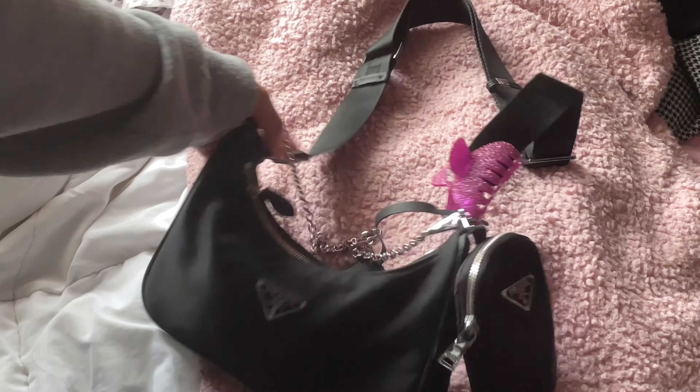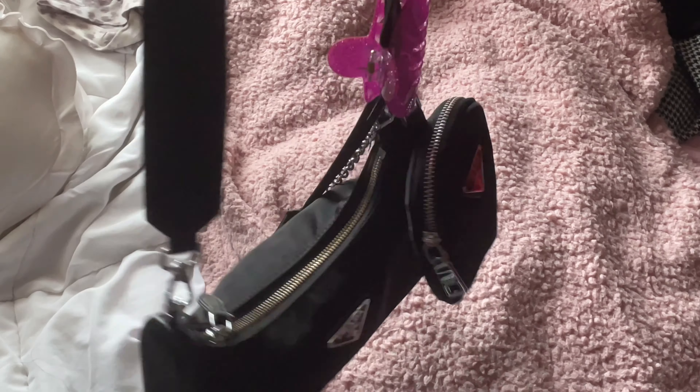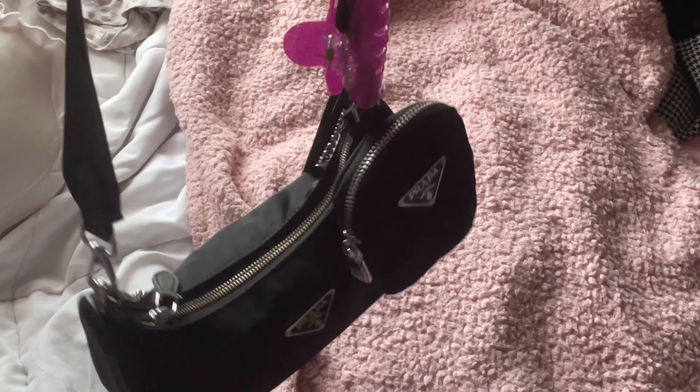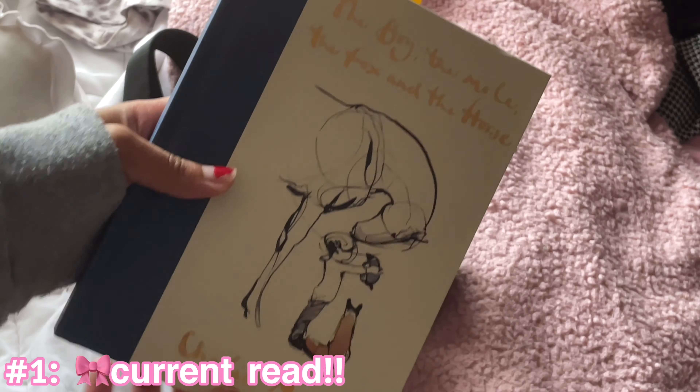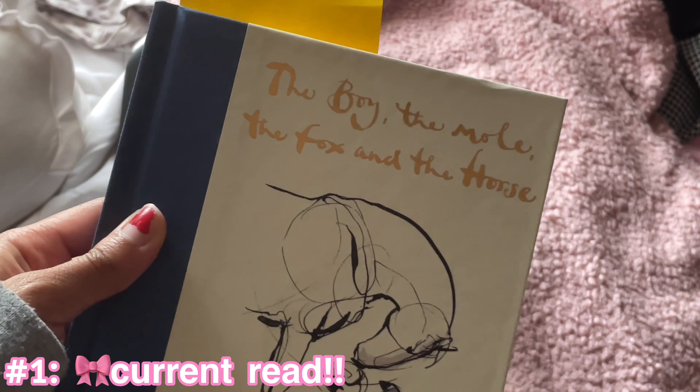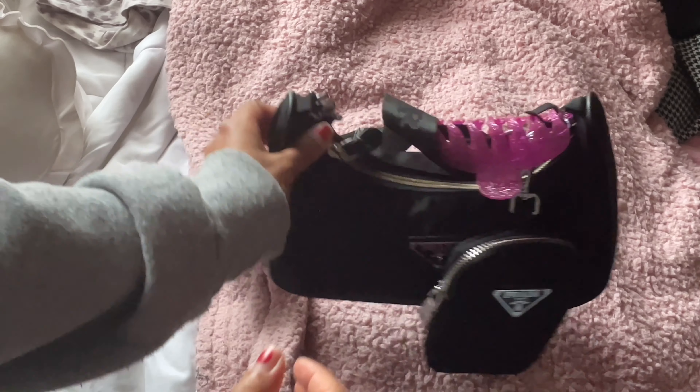This bag is very very small so I can't fit as many things as I'd like in here. When I wear this bag I usually have other things in my hand — I usually have the book I'm reading because it can't fit in my purse with everything else. I am reading right now 'The Boy, the Mole, the Fox and the Horse.' It's amazing so far, I'm so obsessed with it, but let's get into the actual bag.